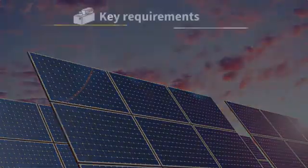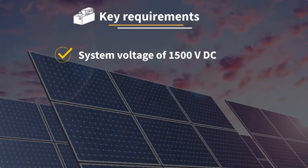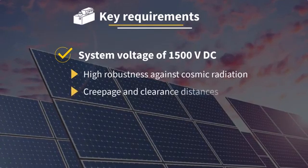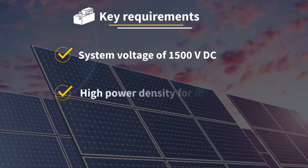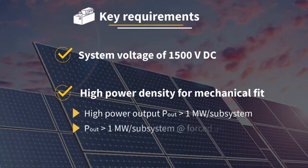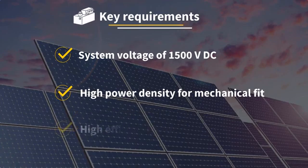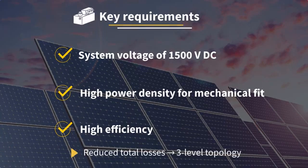What are the key requirements of central inverters? The first is the increased system voltage of 1500V, which demands high robustness against cosmic radiation to secure availability of the solar system. Sufficient creepage and clearance distances are also needed to fulfill the relevant standard. The second key requirement is high power density — power output above 1MW per subsystem based on an air cooling system, fitting within the mechanical limitations of a container. Finally, high efficiency of power electronics is required: total losses need to be reduced, resulting in an optimized 3-level topology.